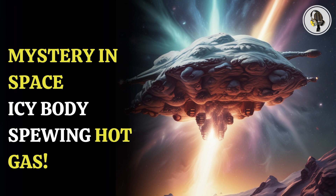The discovery of the gases gives scientists an insight into how the centaur originated. Not only this, but it is also expected to help them understand more about the formation of the solar system.